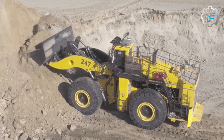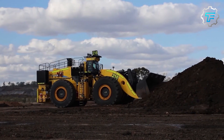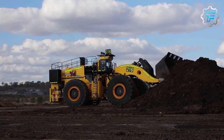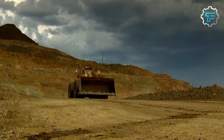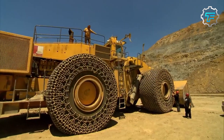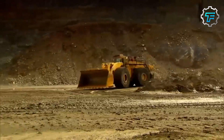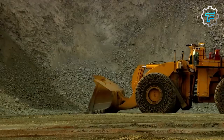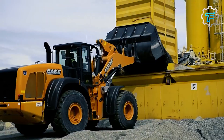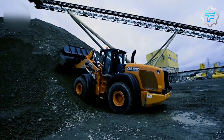At number 1 we have the Komatsu LeTourneau L-2350 — the world's largest. Topping our list is the Komatsu LeTourneau L-2350, the largest wheel loader in the world. Built in Longview, Texas, it's used in mining operations where it can move massive amounts of material with its large bucket. This loader is a testament to human ingenuity and the power of engineering.